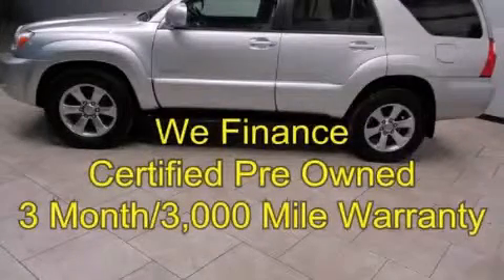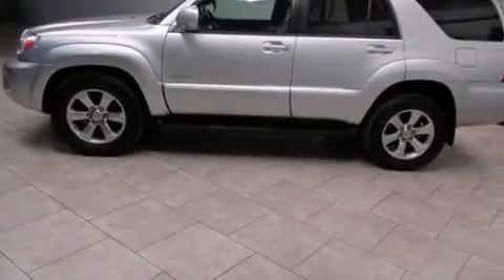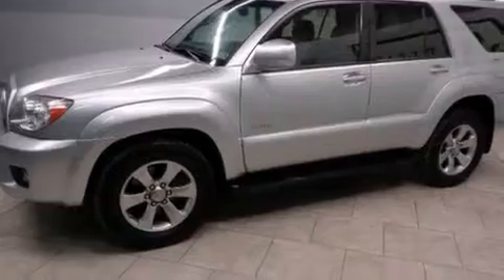This is a certified pre-owned 2007 Toyota 4Runner, a big SUV for big fun. It has a 4.0-liter six-cylinder engine and an automatic transmission.